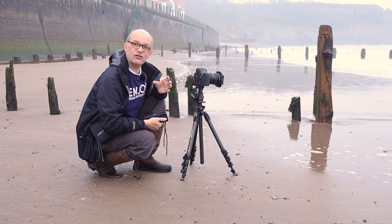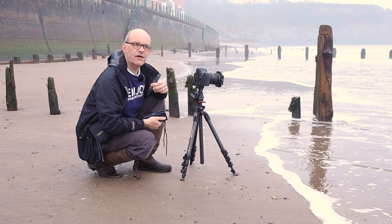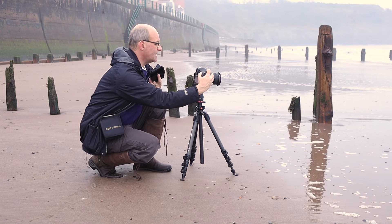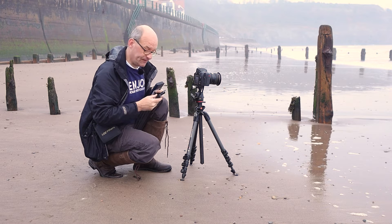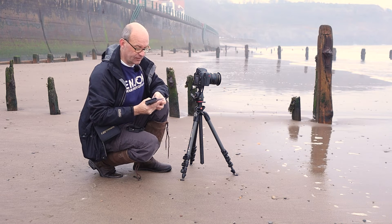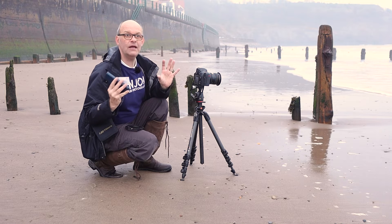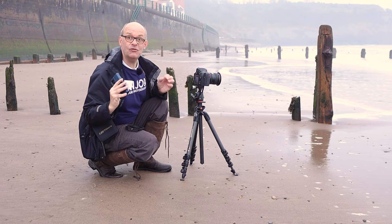Now it might be that you want to get the shutter speed even longer. At the moment I've got the ISO on 640 because I needed it a little bit higher for a previous shot, but if I take the big stopper off and take the ISO down to its lowest setting, I now have a shutter speed of a 15th of a second. Looking at my conversion chart, a 15th of a second gives me a one-minute exposure. With one minute's worth of exposure, that is really going to make the water go very misty, very flat, and really ethereal.